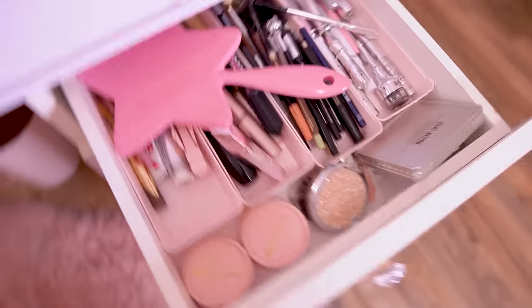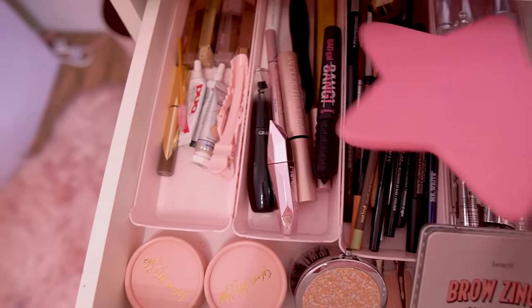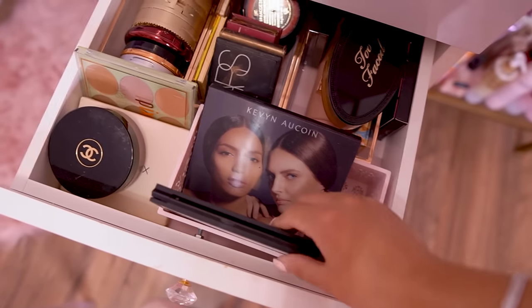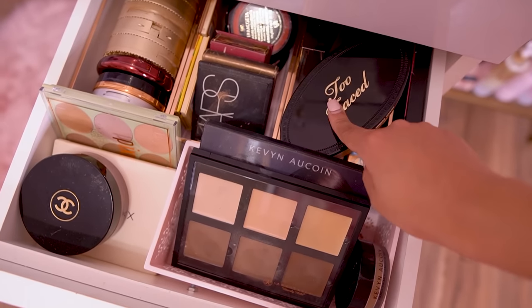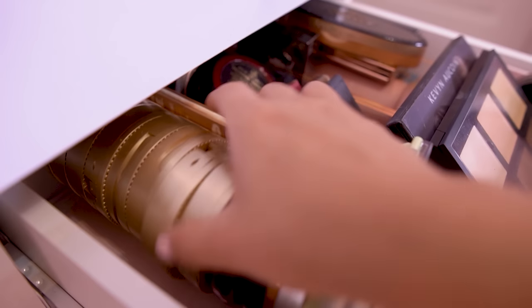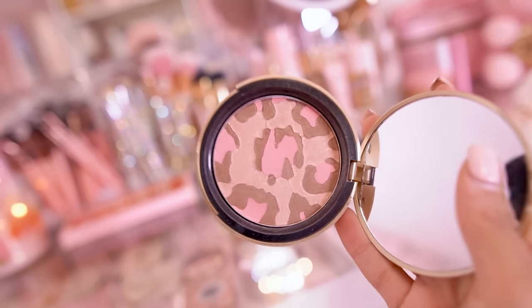This top drawer is always a mess — it's where I keep mascaras, eyeliners, eyebrow stuff, lashes, and whatever else. I keep my lashes from my company in here — whichever ones I'm currently using. Moving to the bronzer drawer: I have my cream palette by Anastasia, a Kevin Aucoin palette, a Pixie palette, my Too Faced bronzing in tan, Charlotte Tilbury, and a liquid body bronzer by KKW. I also have some old collectible Too Faced bronzers that are definitely expired but I love too much to throw out — why don't they make these anymore? They're so pretty.